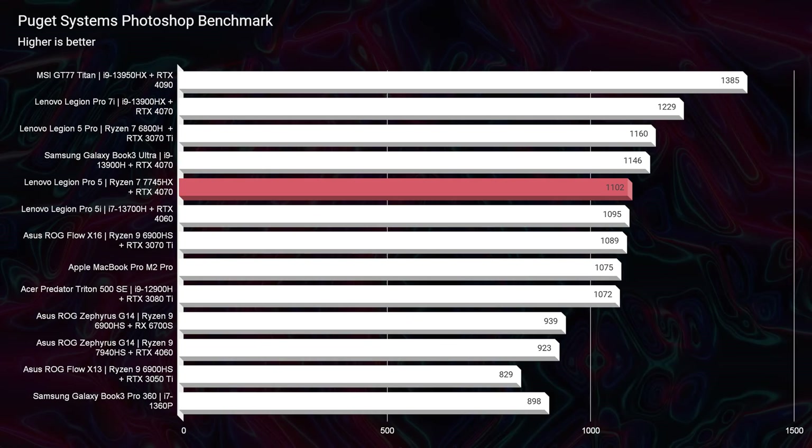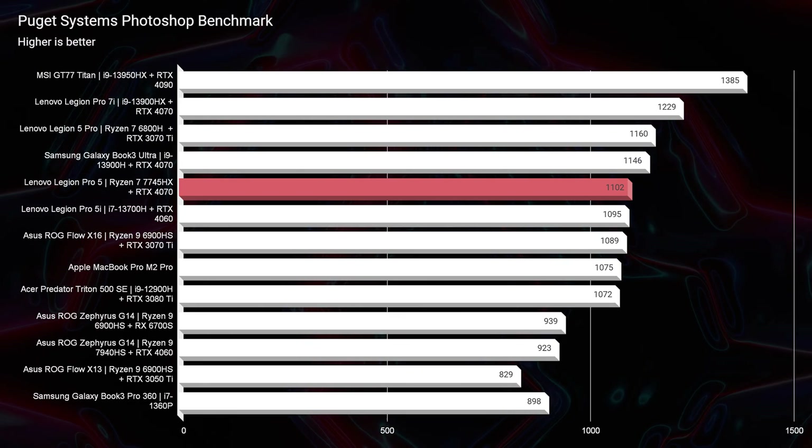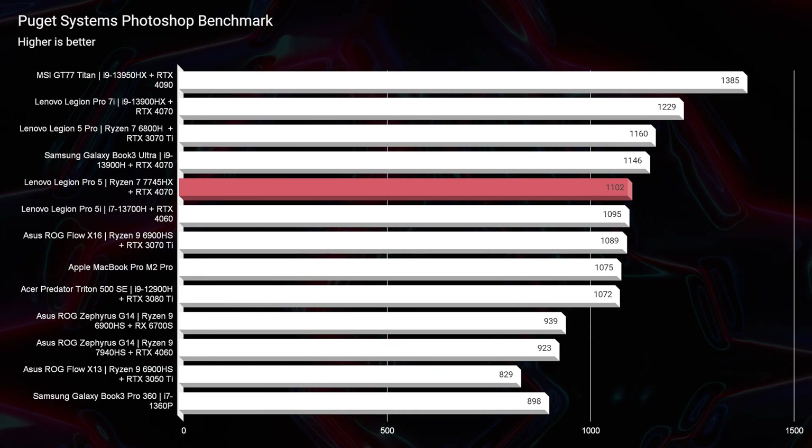The first thing I wanted to take a look at was the Photoshop benchmark, and it came in at a 1095. That's a nice step up from last year, especially since this laptop sits in the mid-tier budget — not quite the budget-friendly version like the LOQ they have coming out. For around the $1400–$1600 price point, that is a fantastic score and definitely has all of your Photoshop needs taken care of.